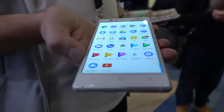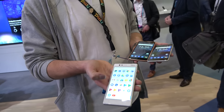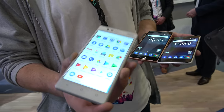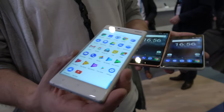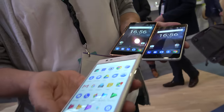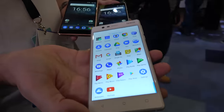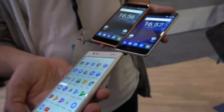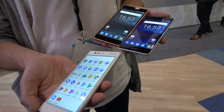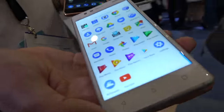The Nokia 3 has a 5 inch display. The Nokia 6 is full HD; the Nokia 5 and Nokia 3 are both HD. The Nokia 3 is powered by a MediaTek processor, while the Nokia 5 and 6 use Qualcomm processors. The Nokia 3 is quad-core.